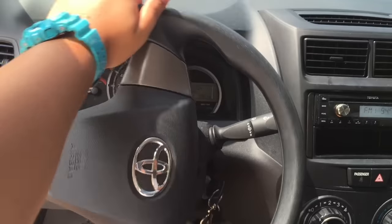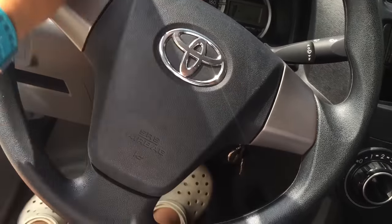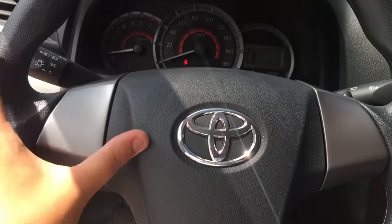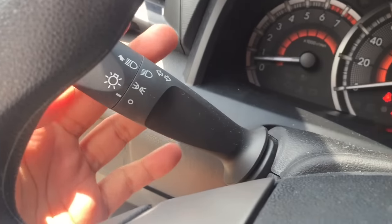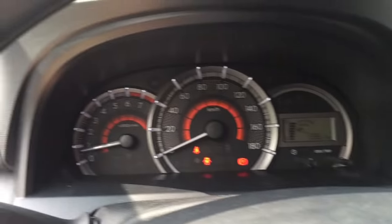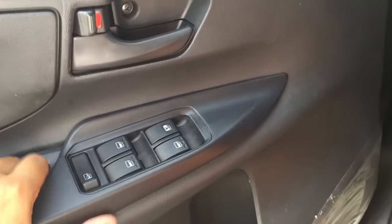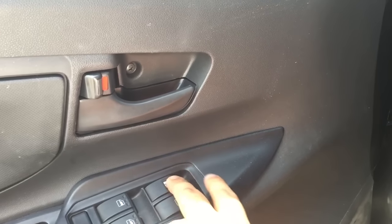This has electric power steering with a three-spoke design, plastic material all around it and silver accents. All windows are electrically powered, but only the driver's side window has the automatic up and down function.